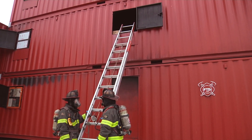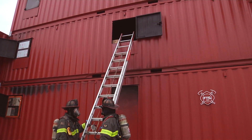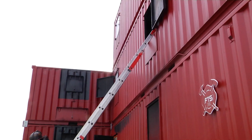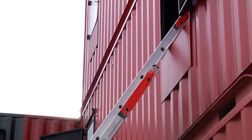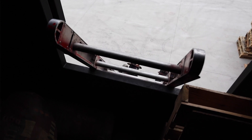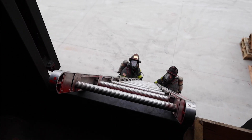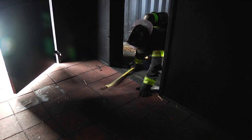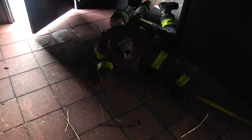Here's an example of a poorly placed ladder for vent-enter-search. As you can see, we've got two rungs that are up into the window itself, and it doesn't take much to realize that that's going to create a lot of problems for us — not only getting into the room, but if we do find a victim and we need to get out quickly, we're going to have to get up over the top of those ladder tips or else have someone reposition the ladder in order to exit the structure, which is going to take time and potentially cause harm to either the victim or the firefighters operating inside.